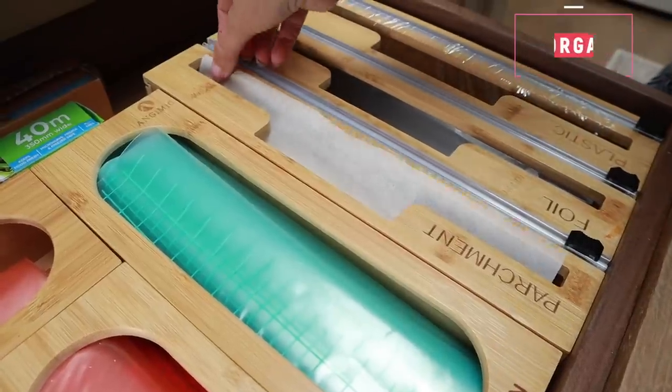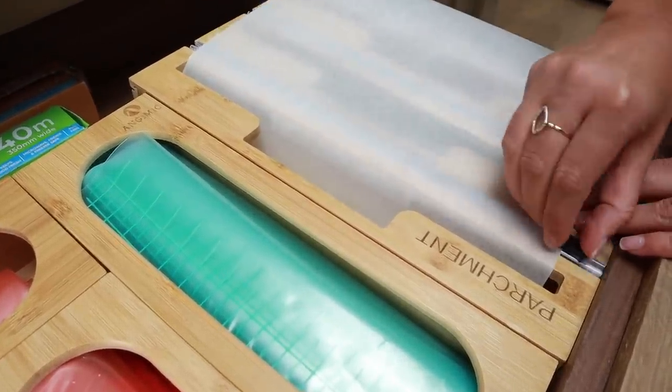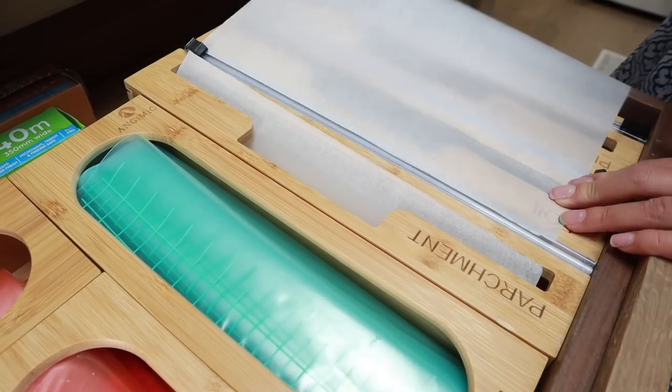They just look great in the drawer. We loved them so much that we then went on to buy storage for our tin foil, our cling film, and our parchment paper as well. And with that storage there's even a little cutter on it, so you just pull the parchment paper out and it's very easy to cut to get the exact right size. I'll link all of that down below — we love the way it looks and the way it works.